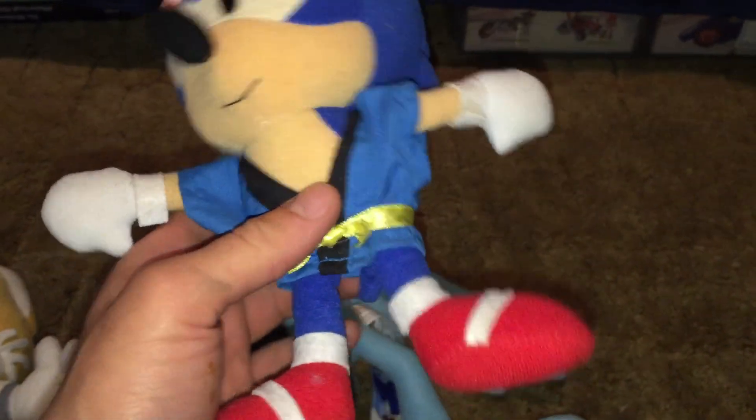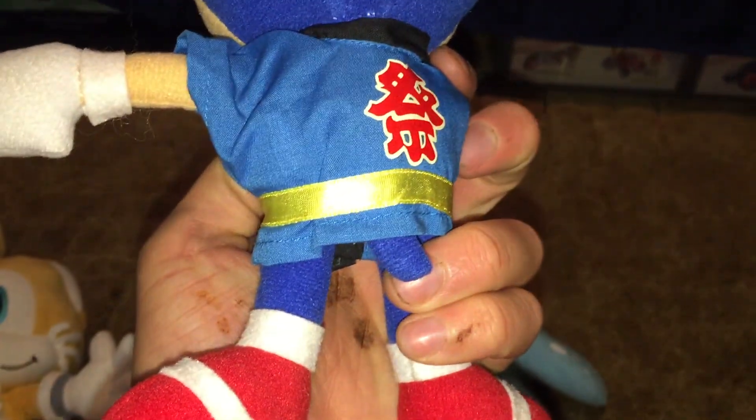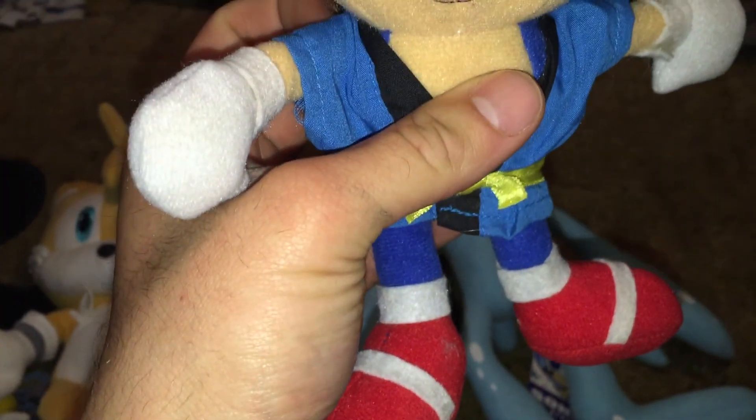This is another plush from the Sega Sonic line — it's Karate Sonic. It's got a little blue karate outfit on and a little headband. It's in very good shape. I do have the Tails that goes with it; they have a Tails with a red karate vest, but it's boxed up somewhere. The thing about this series of plushes that I've noticed is the eyes have the tendency to come off very easily, because they're just kind of stuck on there.